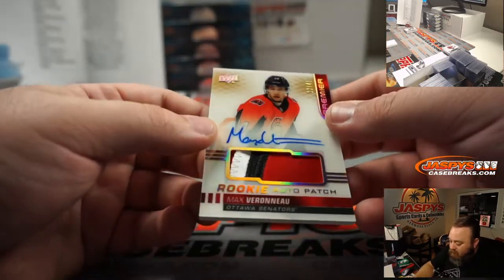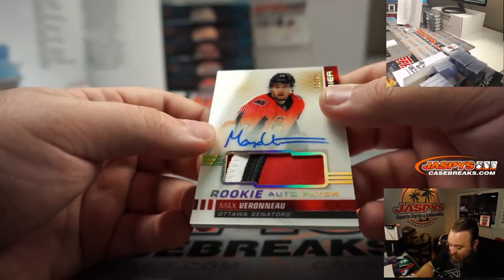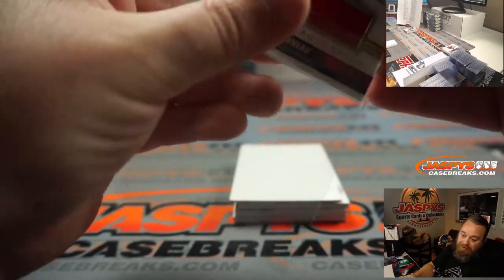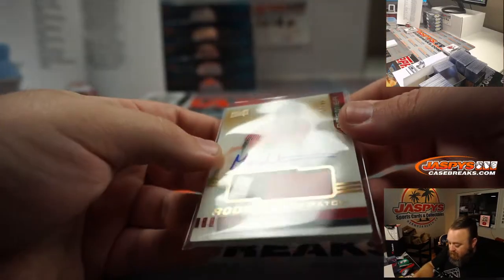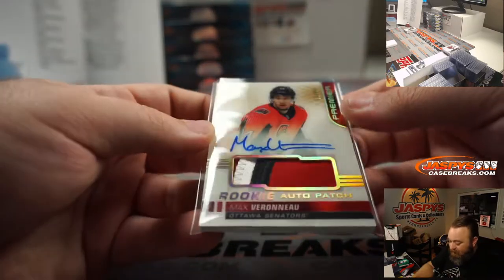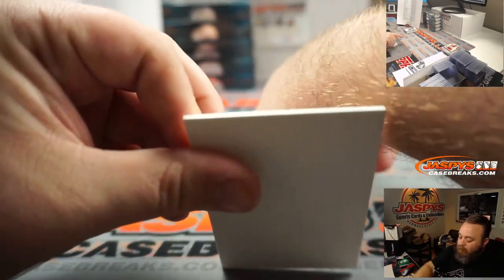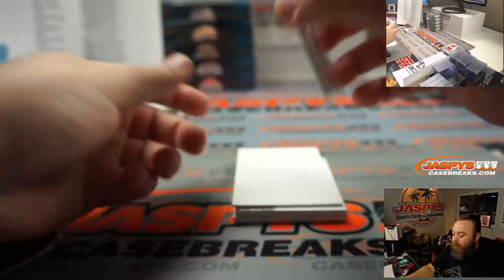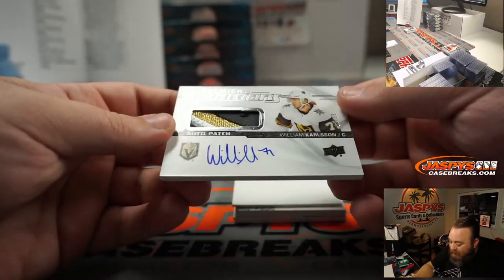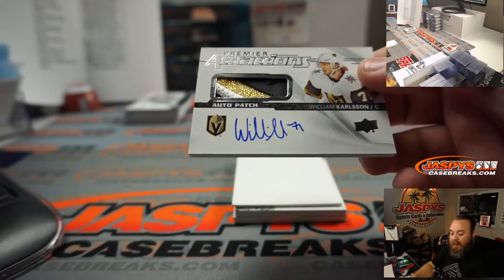Max Verneau, 12 out of 49, rookie auto patch — there's a lot of chunky patch on that — Ottawa Senators, random number block, spot two, going to Chris Pishka. These cards are incredible. William Carlson, 28 out of 99 auto patch for the Vegas Golden Knights, going to Oliver Smith.